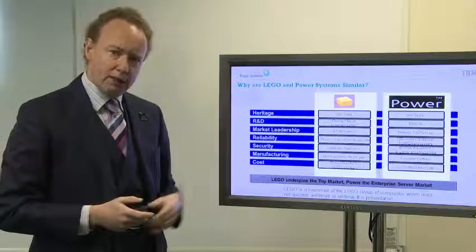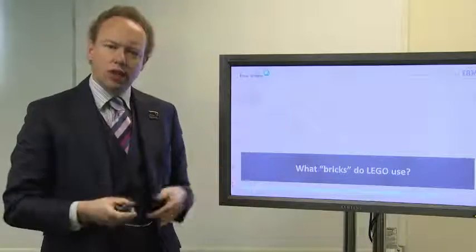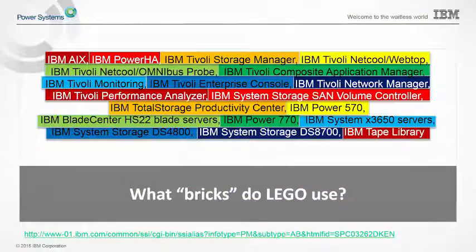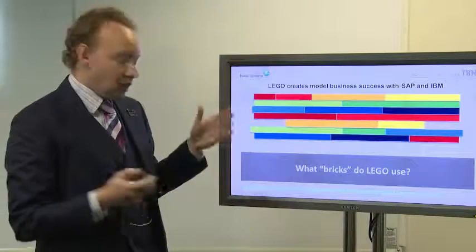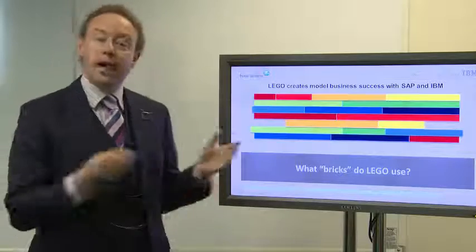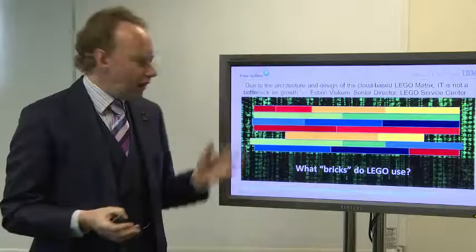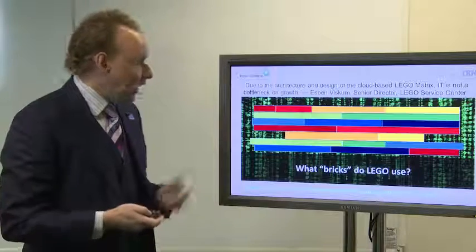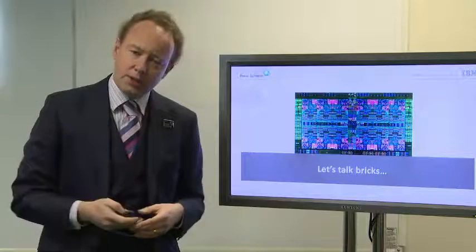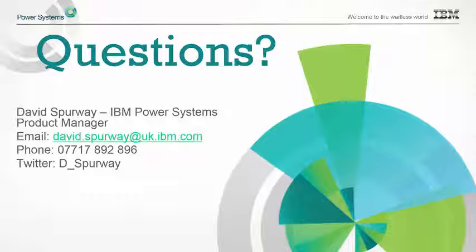So those are the different reasons why I see IBM Power Systems as being similar to LEGO bricks. And finally, what bricks do LEGO use themselves? They use a lot of different things from IBM, but fundamentally they're using IBM bricks to create their own business solutions — they refer to it as the LEGO matrix — using IBM and SAP to create their particular systems. IT can actually allow them to grow using our bricks. So to finish off, if you want to talk about bricks, feel free to come and talk to us, and we can give you the bricks to build business solutions. Thank you very much.